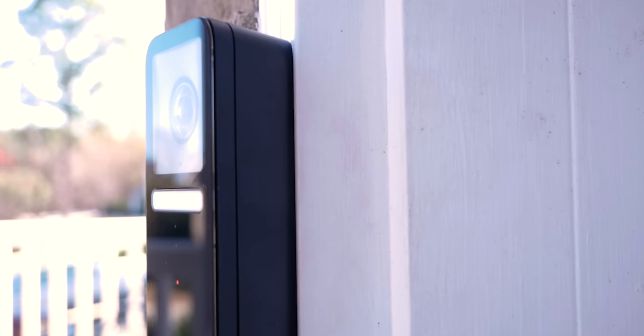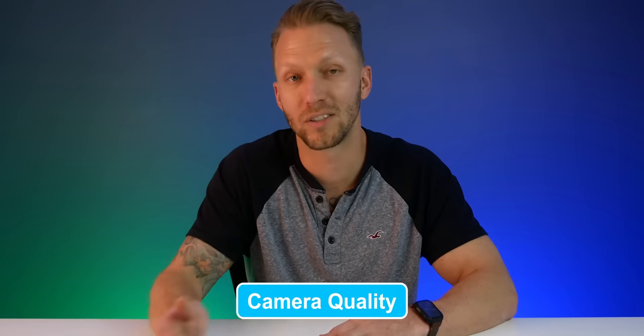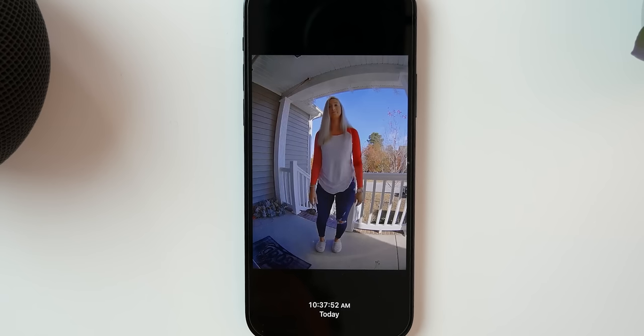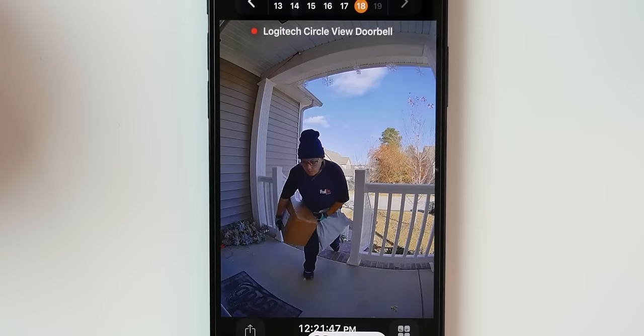Once I got it installed, I wanted to test it out as part of my everyday life for a while. This is the first video doorbell I've used on my front porch, and I like it a lot. The portrait orientation — some people are not going to like this and there's no way to change it to landscape. For me, the view on my front porch is perfect: I can see the entire area from head to toe, any packages left, and people coming up or down the stairs. I found that I can have up to two live streams open in the Home app at the same time.